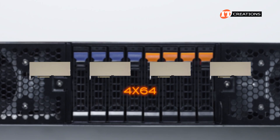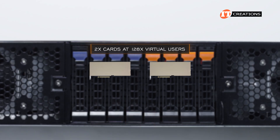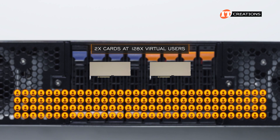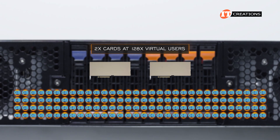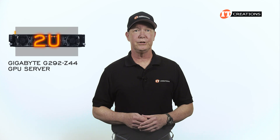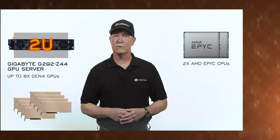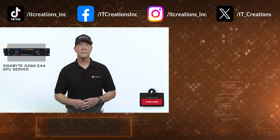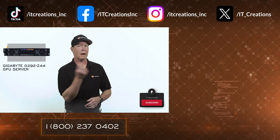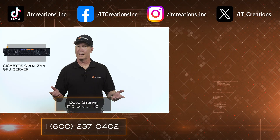Theoretically you could support four times 64, or 256 virtual users. From what I've read, the sweet spot seems to be two cards at 128 virtual users, each at one gigabyte of memory per CPU. I hope you enjoyed this review of the Gigabyte G292-Z44 GPU server. With dual processors and up to eight GPUs, it's more than fair to say it's packed with performance. Links are down below, or you can visit ITCreations.com. Until next time, I'm Doug Steumann — thanks for watching.